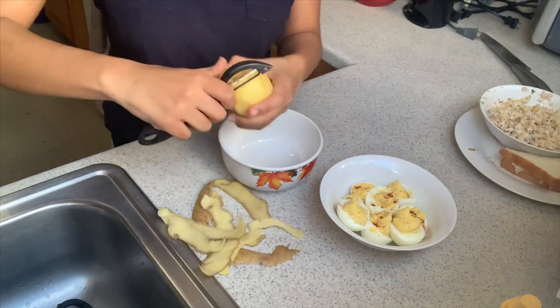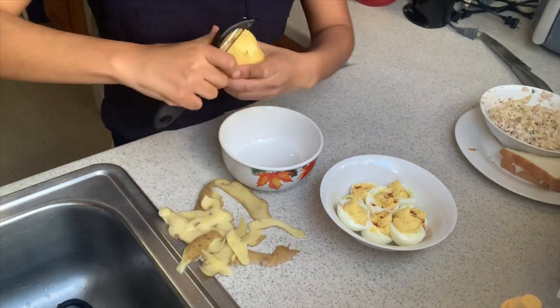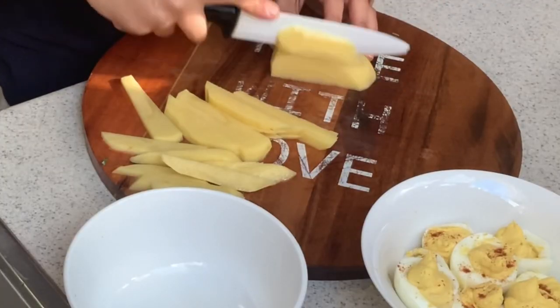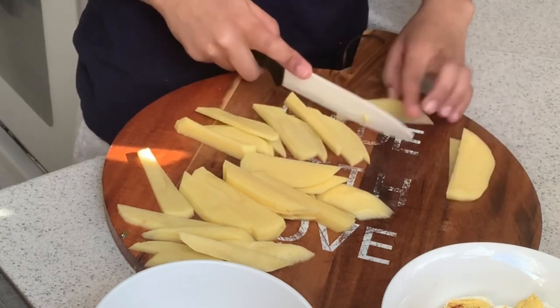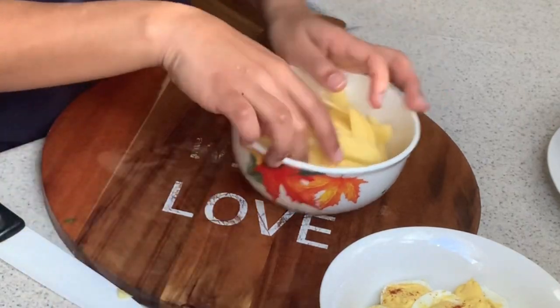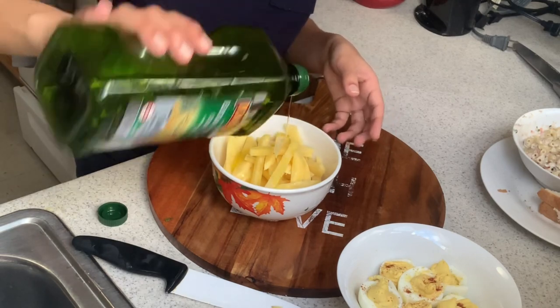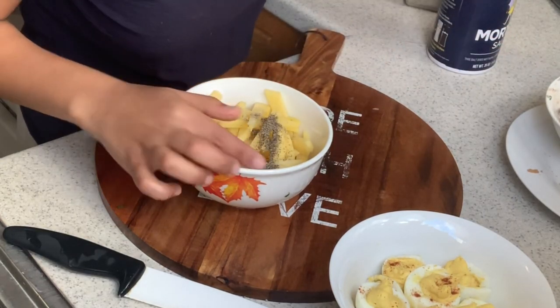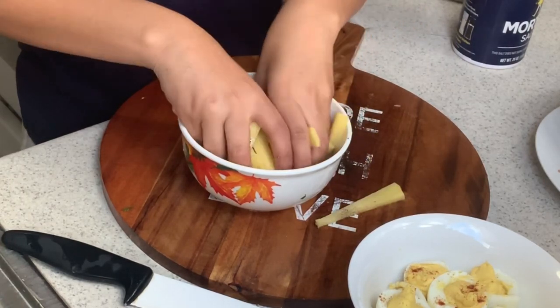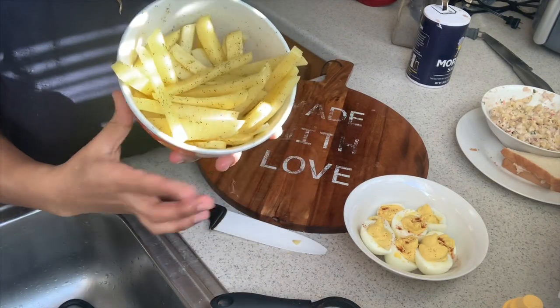Another thing I hope you guys have in your pantry is either a plantain, sweet potato, or just a regular potato — and I'm going to make french fries to go with my deviled eggs. I'm going to start with some olive oil, some salt, and a little bit of pepper. We're just going to mix it with our hands. You guys can go ahead and deep fry them in hot oil, but I'm going to be using my air fryer.